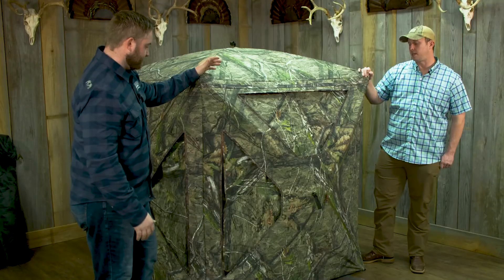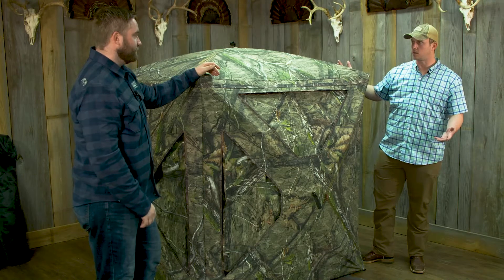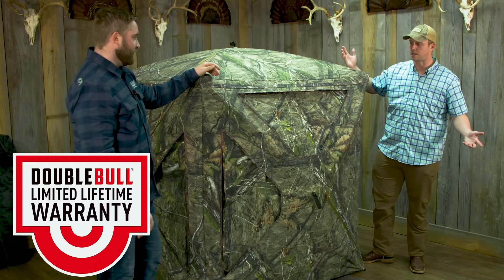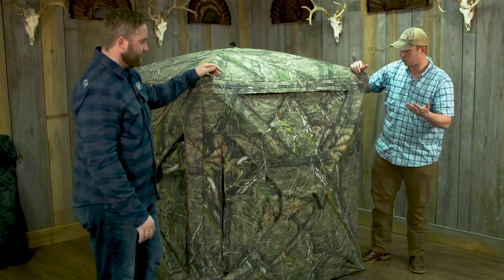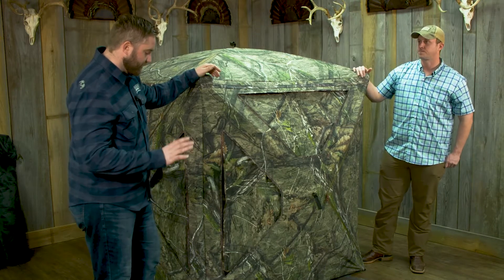Now, you guys use the Double Bull blinds exclusively — what do you think? It comes with a Double Bull standard, so you kind of know what to expect as far as quality goes. Also with our limited lifetime warranty, no one else offers that. Love the configuration of the windows, love this triangle zipper door — there's just a lot of thought put into this blind, and to have it at that price point, you can't really go wrong.